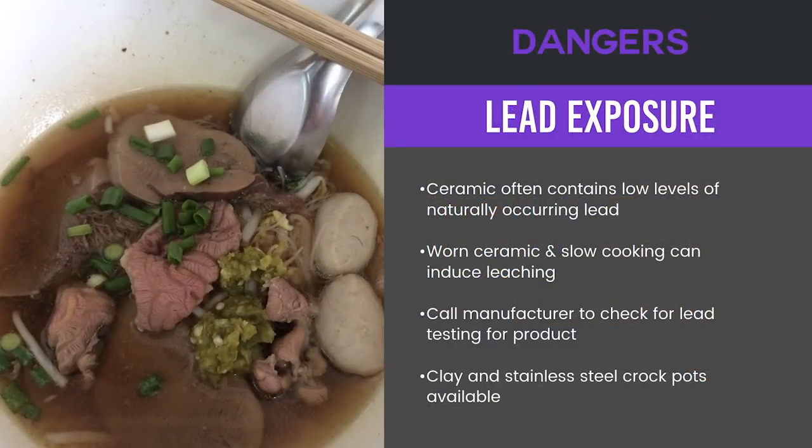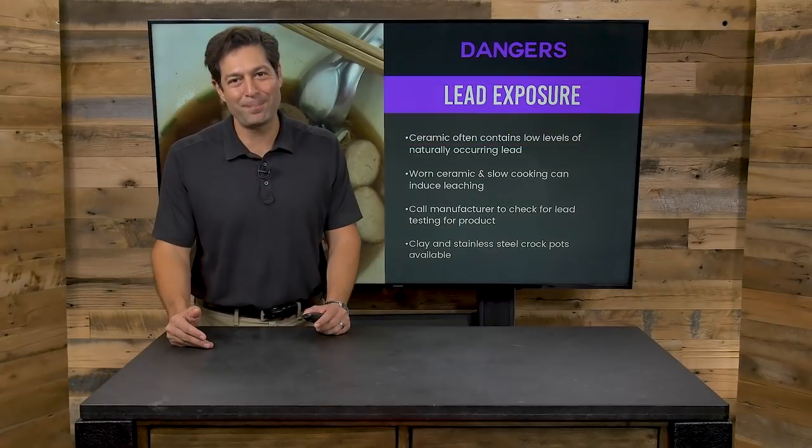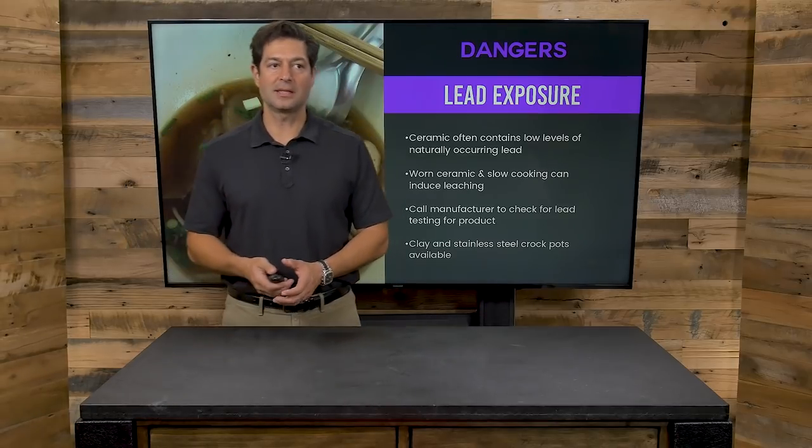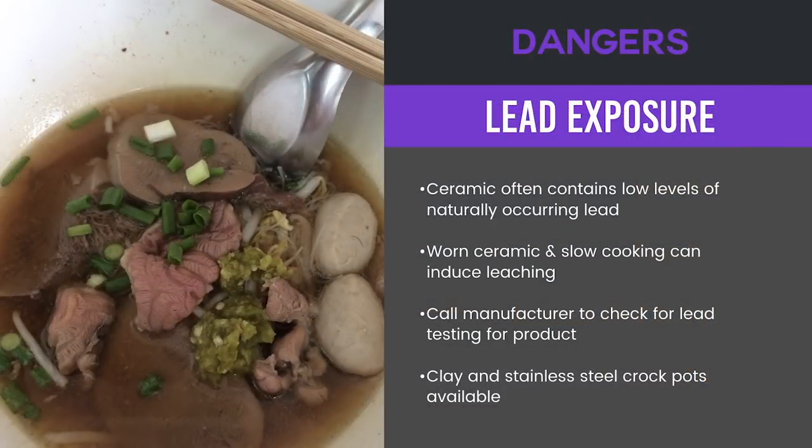Number one: if you slow cook, you have to be careful with what equipment or utensils you use, because ceramic can contain low levels of naturally occurring lead. Naturally occurring lead is not bad for everyone, but we oftentimes are exposed to this toxic metal in large amounts. So when you are looking at slow cooking, the worn ceramic can induce leaching of lead. You want to call manufacturers of your ceramic slow cooker, crock pot, et cetera, and ask them if they've tested for lead.